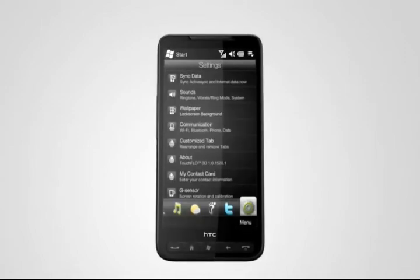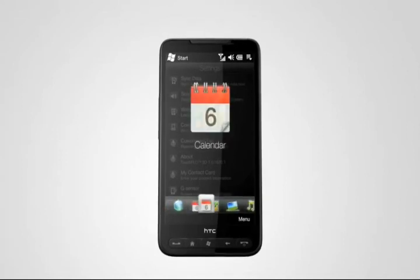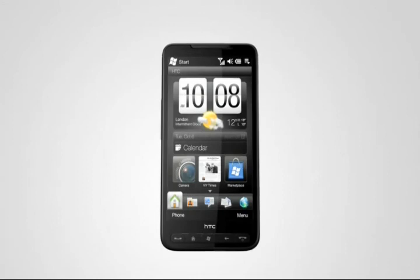The HTC HD2 is a phone that perfectly fits your life, brings you closer to those who matter, and delights you with an experience which mere words cannot explain.